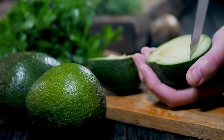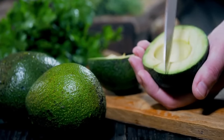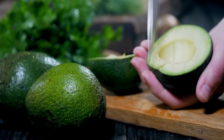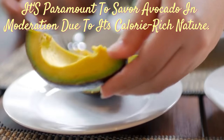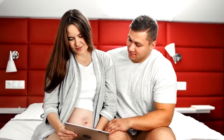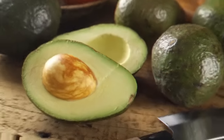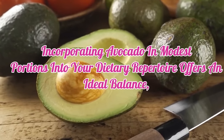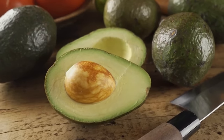Additionally, avocado consumption may aid in curbing levels of LDL cholesterol and triglycerides, further lowering the risk of developing hepatic steatosis, commonly known as fatty liver. However, it's paramount to savor avocado in moderation due to its calorie-rich nature. Despite its plethora of health benefits and abundant healthy fats, excessive consumption may tip the scale towards weight gain. Incorporating avocado in modest portions offers an ideal balance, allowing you to relish its nutrients without tipping the caloric scales.